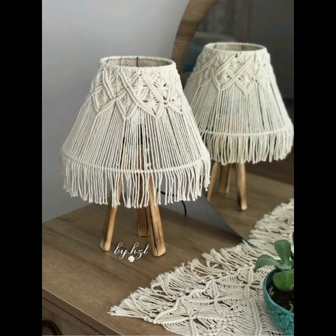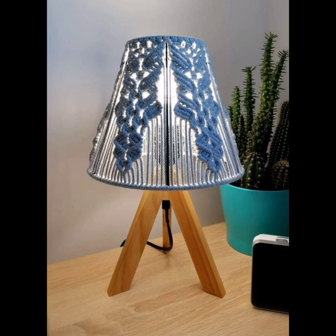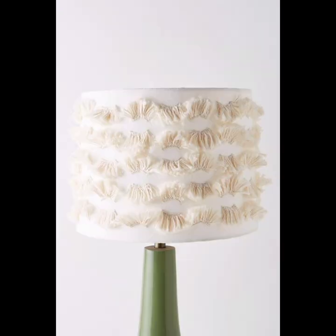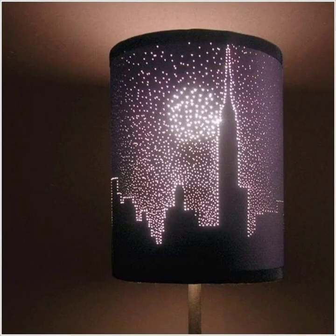One common feature of bohemian lamps is the use of natural materials. Wood, rattan, and bamboo are popular choices for lamp bases, adding a touch of warmth and texture to a room. Shades made from linen or other natural fabrics can also complement the earthy feel of these materials.